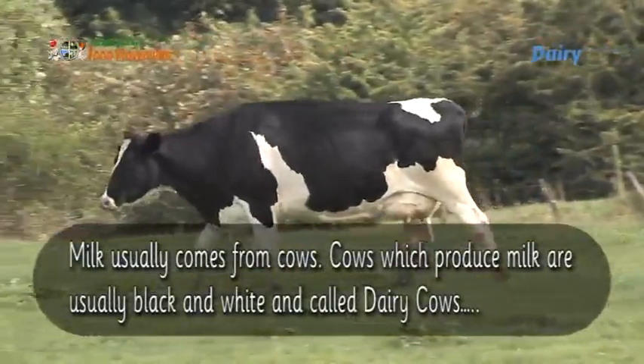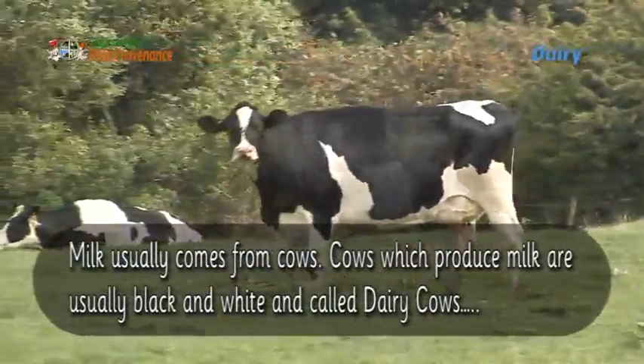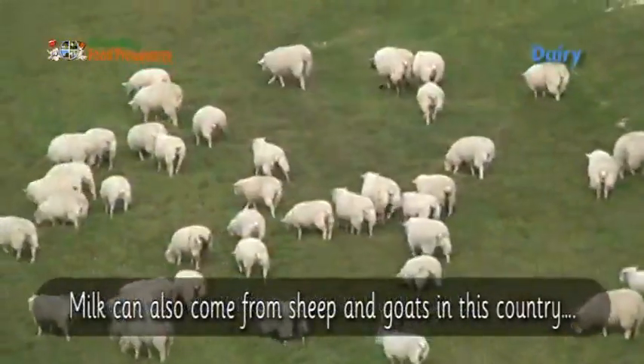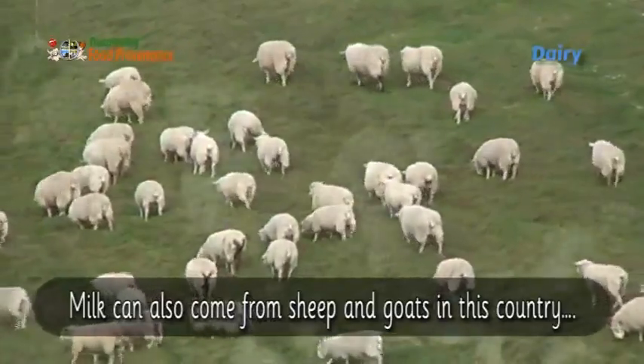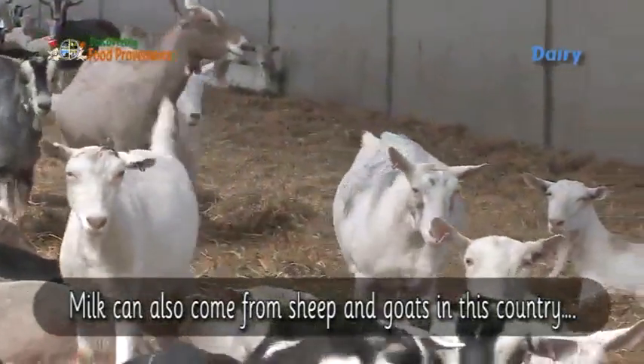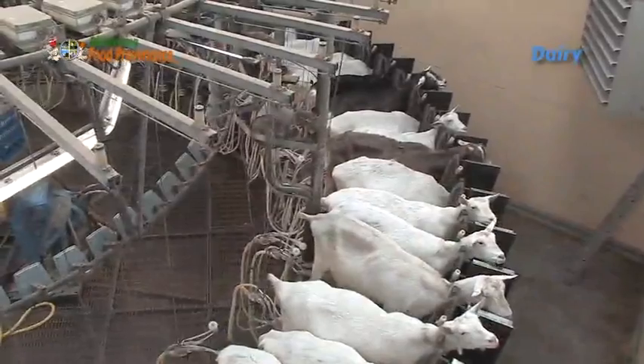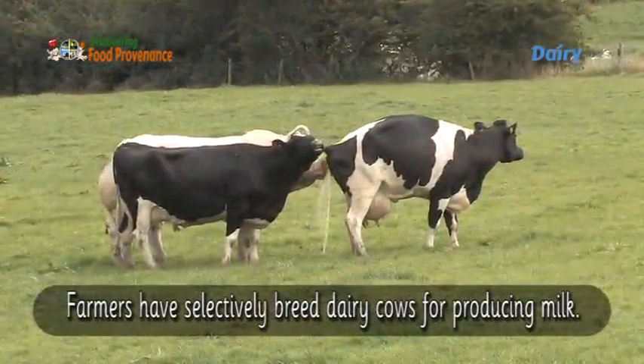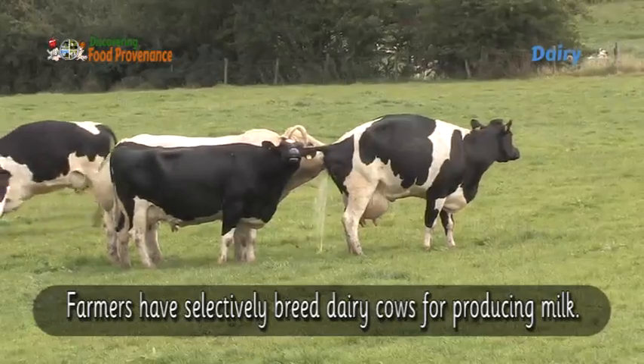Milk usually comes from cows. Cows that produce milk are typically black and white and are called dairy cows. Milk can also come from sheep and goats. In this country, farmers have selectively bred dairy cows specifically for producing milk.